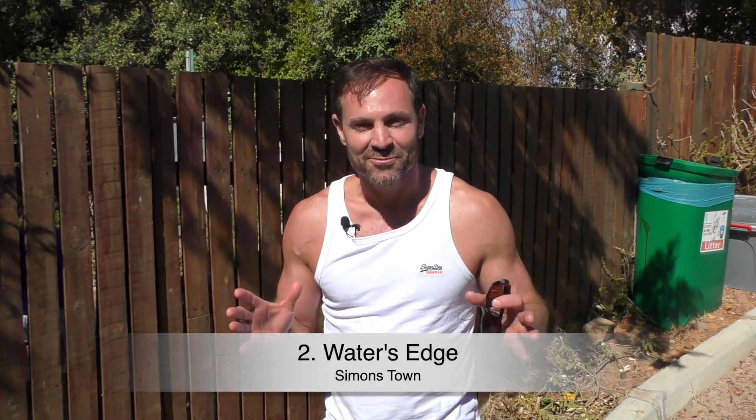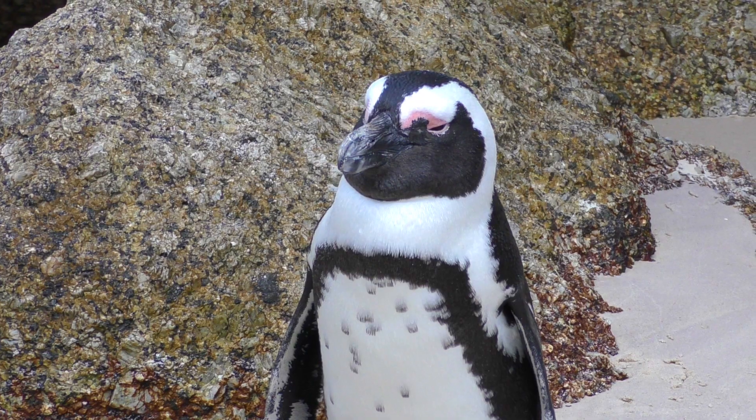Cape Town is full of secret hidden beaches and I'm here in Simons Town to discover a very special one called Water's Edge. I've come to what looks like a very ordinary garden gate, but actually there's a secret beach just behind it, so come with me.